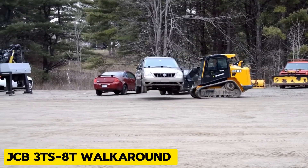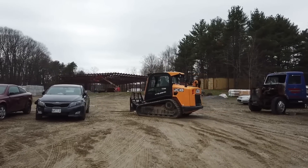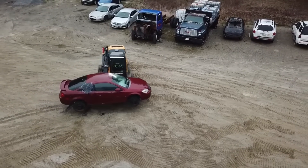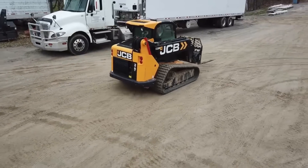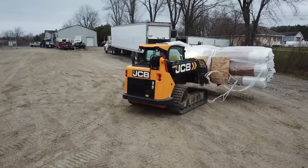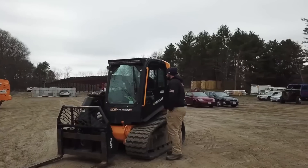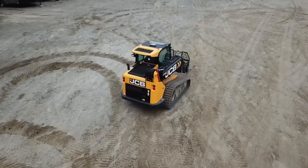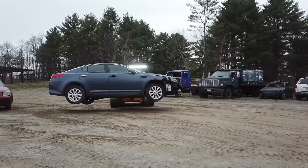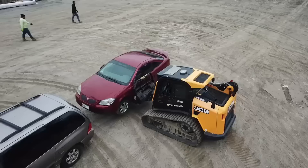This next machine is the true definition of a multi-tasker. The JCB-3TS-8T Walkaround combines the features of an excavator, loader, and telehandler. It weighs 21,400 kilograms and has a maximum lifting capacity of 12,000 pounds. It is also very easy to maneuver, so it is ideal for tree felling along roads and rivers without disrupting traffic. There is no human on earth that multi-tasks more than this machine.